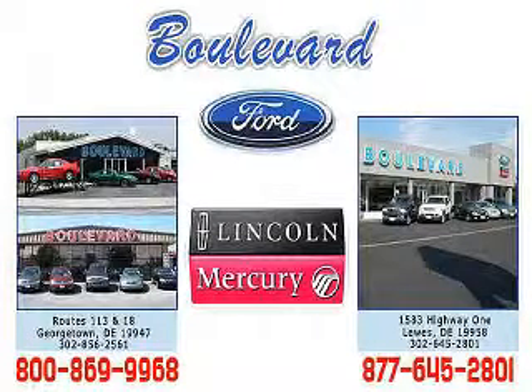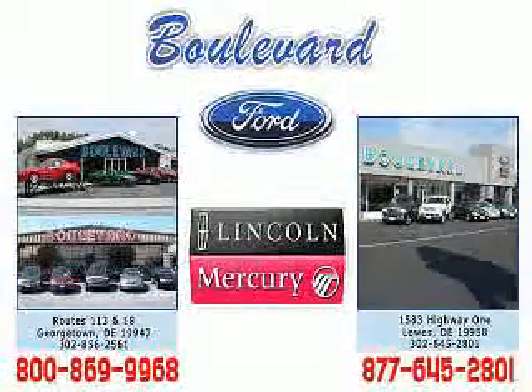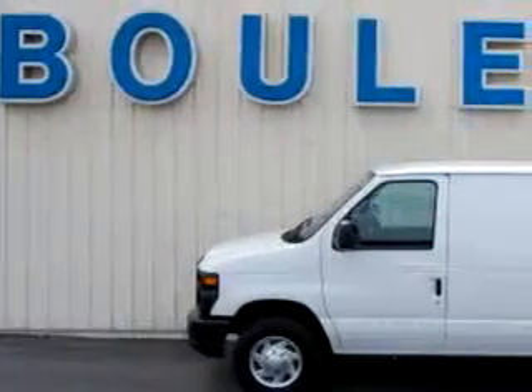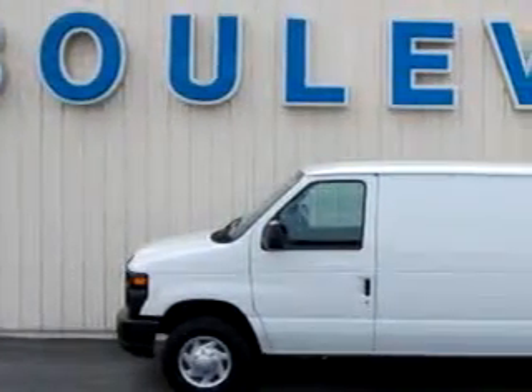Welcome to Boulevard Ford Lincoln Mercury. We're celebrating 50 years of service to Delmarva this year. Come in and check out our expansive inventory with multiple pictures of each vehicle, and you can even request a Carfax report. We have two convenient locations in Georgetown and at the beach in Luz. Enjoy the Vivo Tour, and we hope to see you soon. Boulevard Ford Lincoln Mercury knows you want more than just a car.